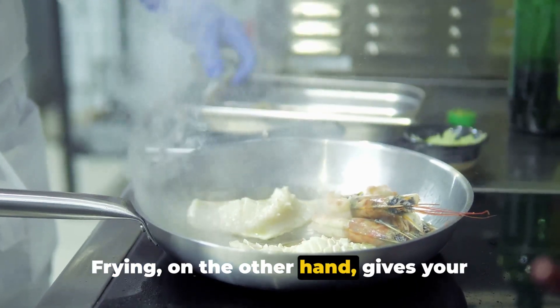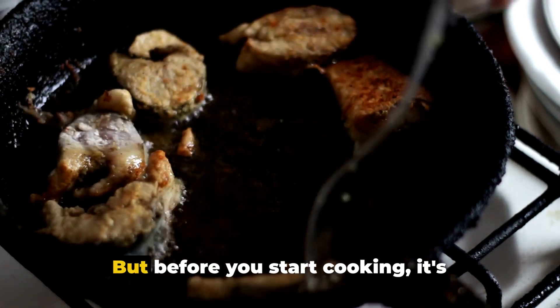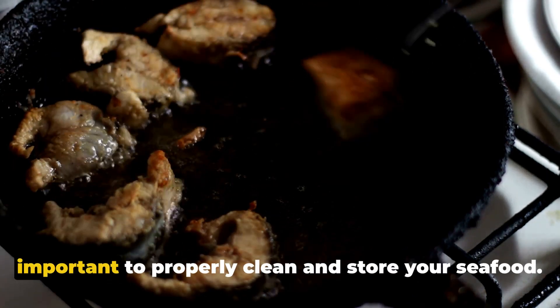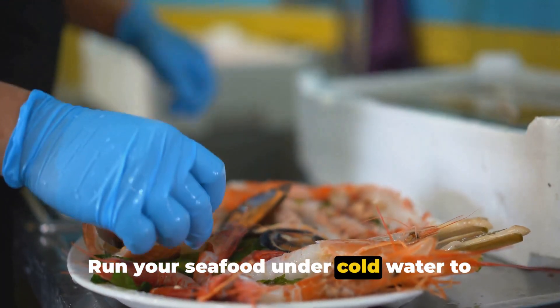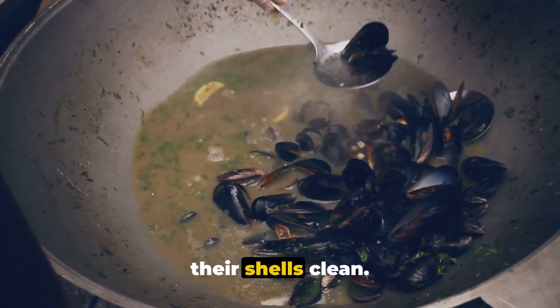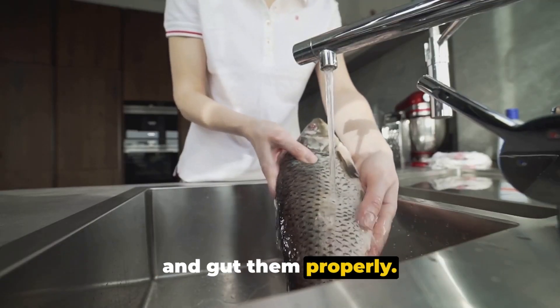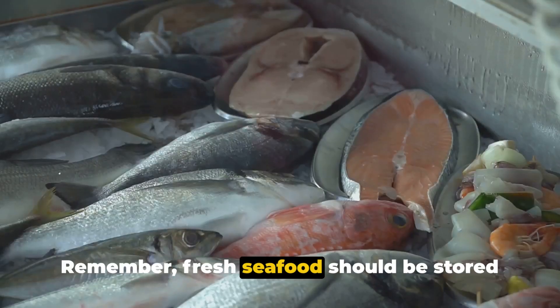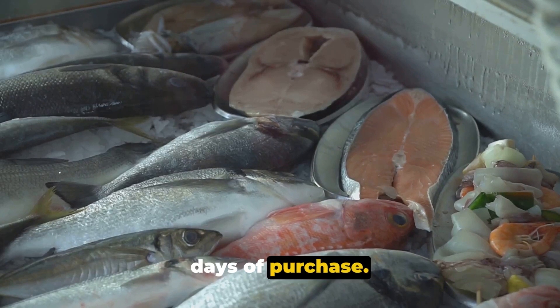Frying, on the other hand, gives your seafood a crunchy golden crust that is simply irresistible. Before you start cooking, it's important to properly clean and store your seafood. Run your seafood under cold water to remove any dirt or grit. If you're dealing with shellfish, scrub their shells clean. For fish, make sure to remove the scales and gut them properly. Fresh seafood should be stored in the refrigerator and cooked within two days of purchase.